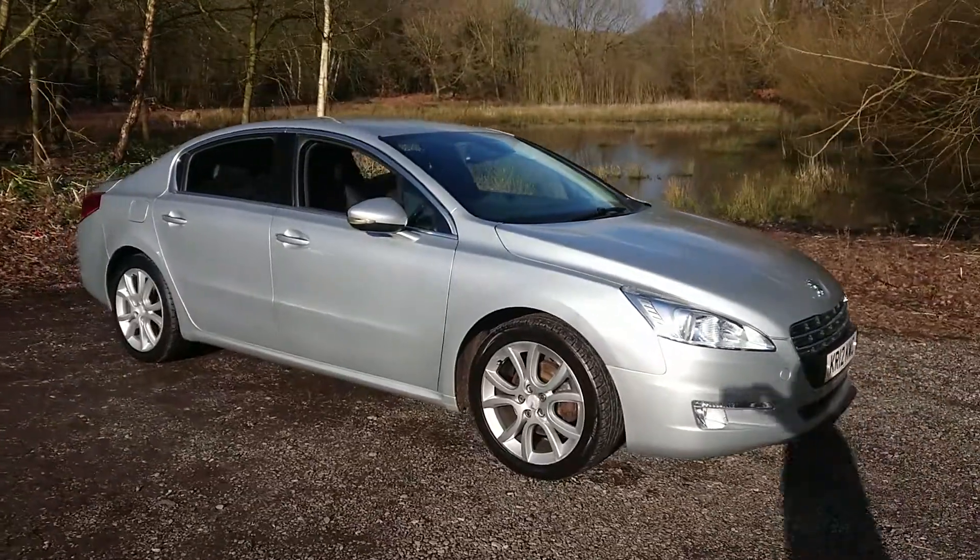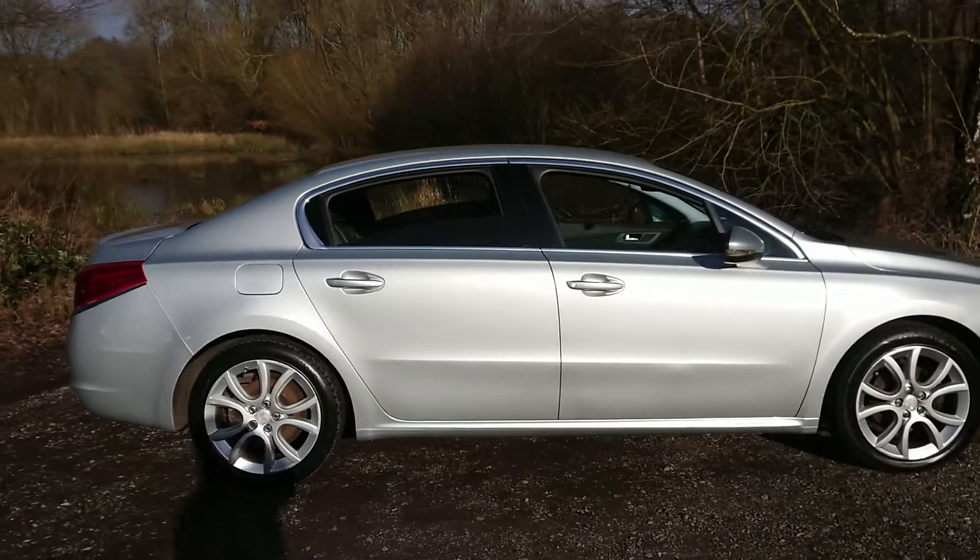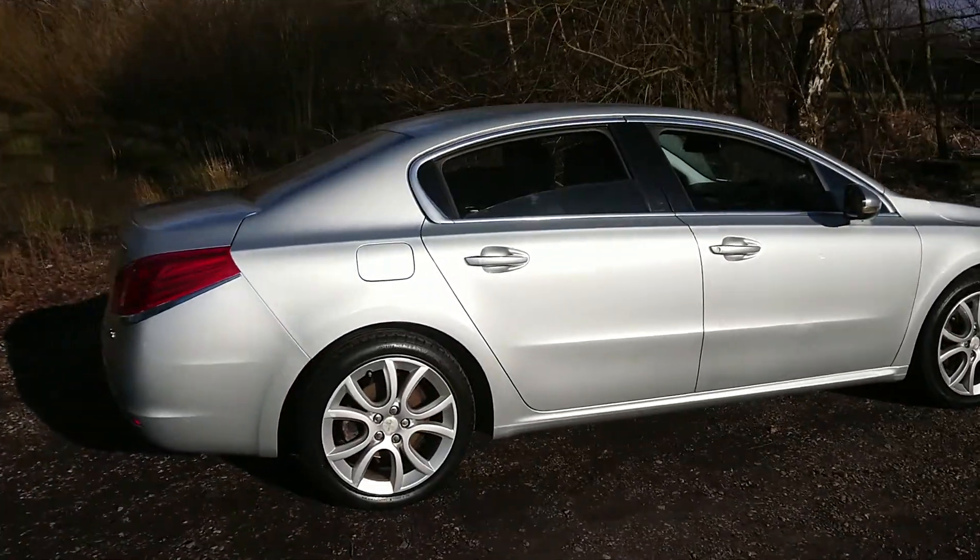Features include rear parking sensors, a half-leather interior with heated front seats, cruise control, and Bluetooth connectivity.